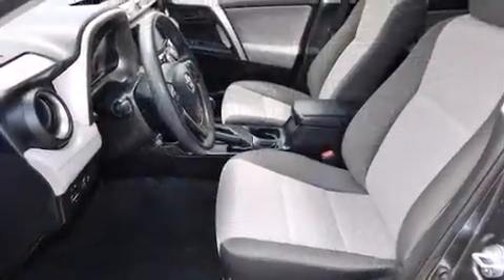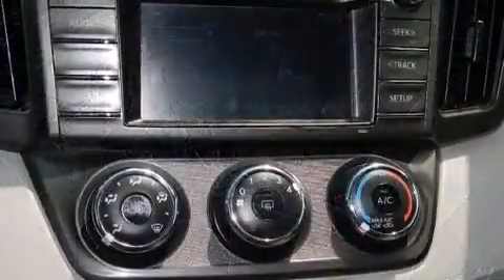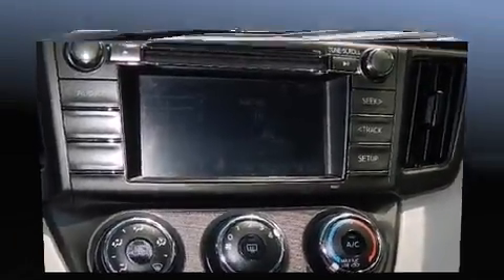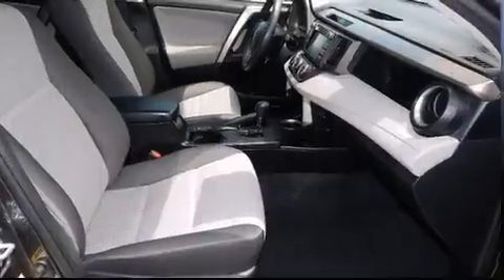It's equipped with tons of terrific amenities but it won't break your budget, such as remote keyless entry, a trip computer, rear wipers, and one-touch window functionality.